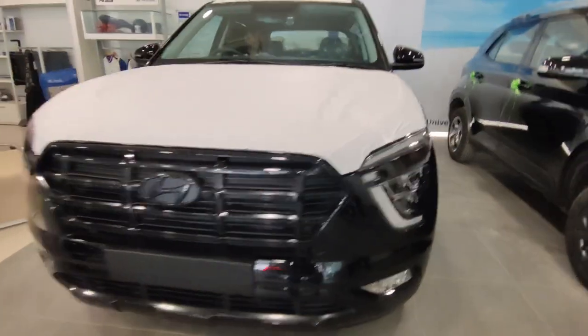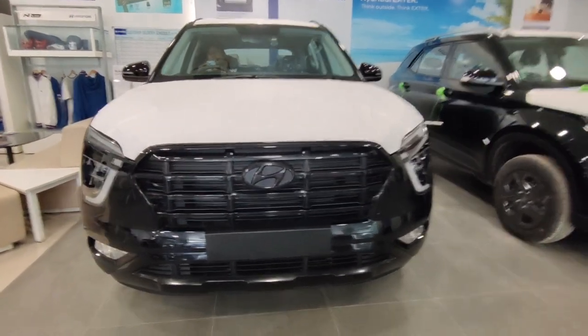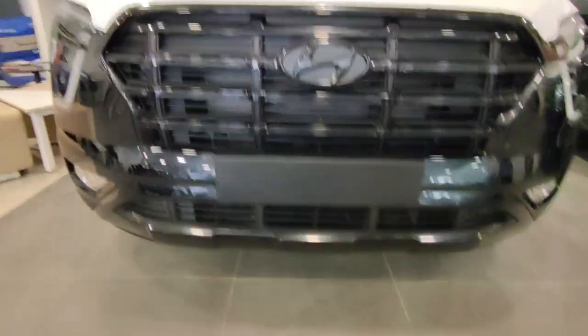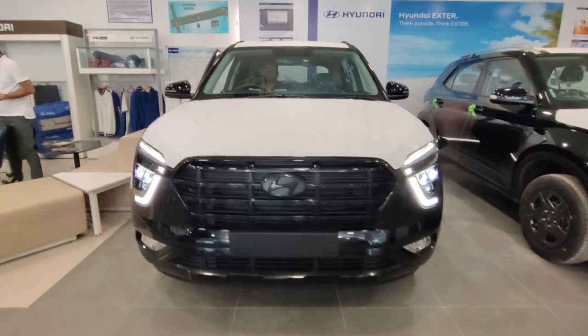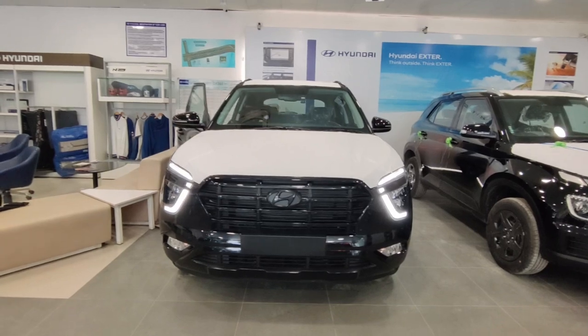You get a fully LED headlamp setup — LED DRL with LED projector headlamp setup. You also get fog lamps in this variant. The front grille has been blacked out along with the Hyundai logo. The lower grille has a matte black finish, giving the front a matte look. The car's front look is very beautiful, and in black color this car feels even better.